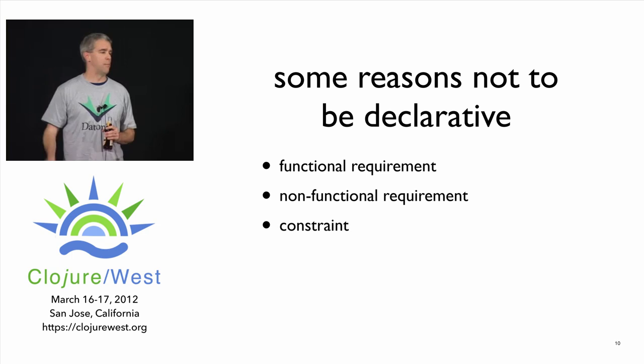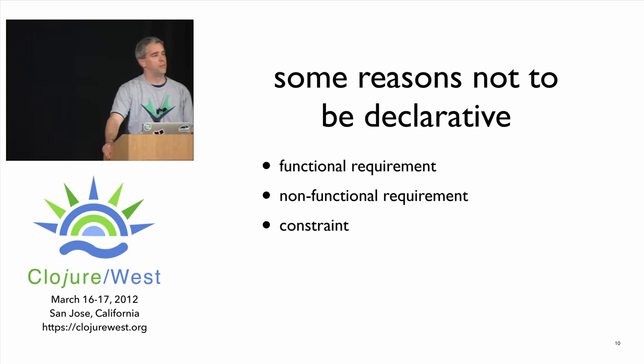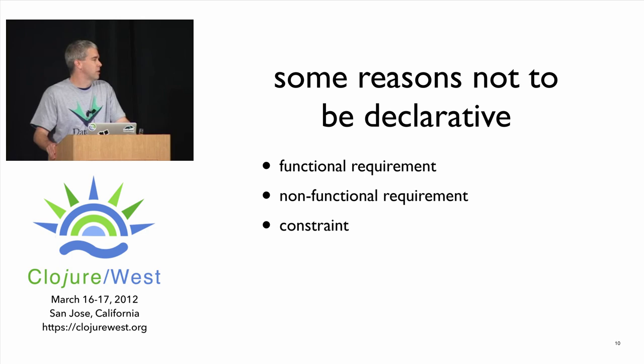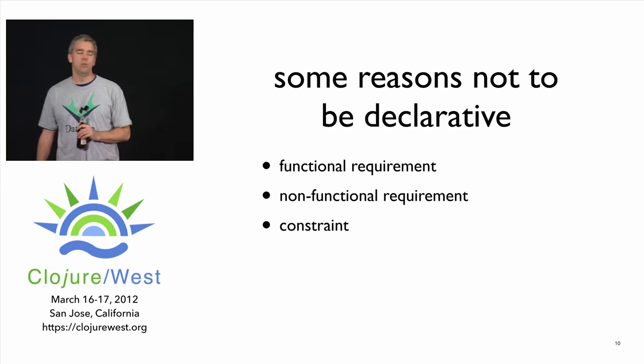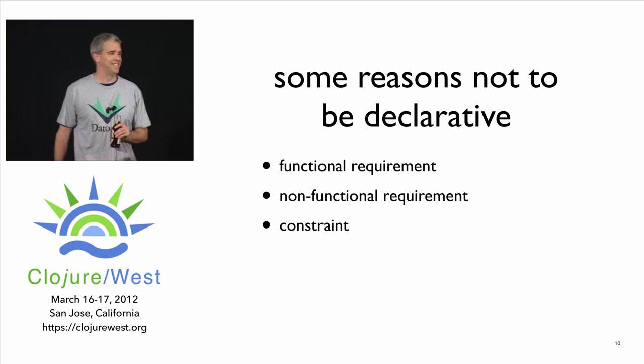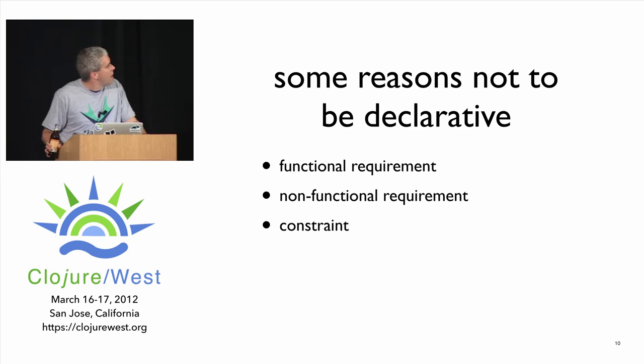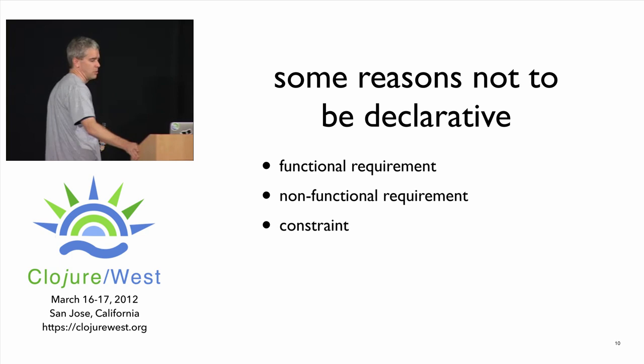You could also have non-functional requirements pushing you away from a logic programming approach — maybe the search doesn't prune your particular problem well and performance isn't there. Or the most likely constraint: your team doesn't know how to write logic programs yet. That's a legitimate constraint. The point is that 'declarative' is not a perfect word for goodness — we can't slide from 'declarative' to 'that's the right answer.' That's the motivation for using the word 'evident' instead.